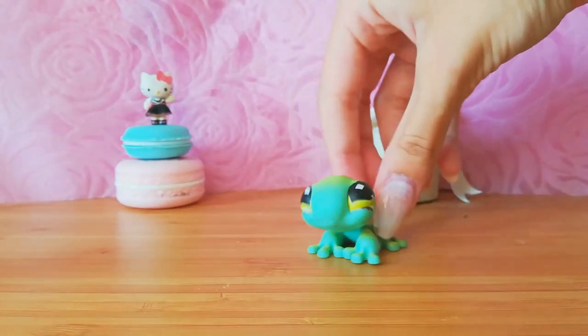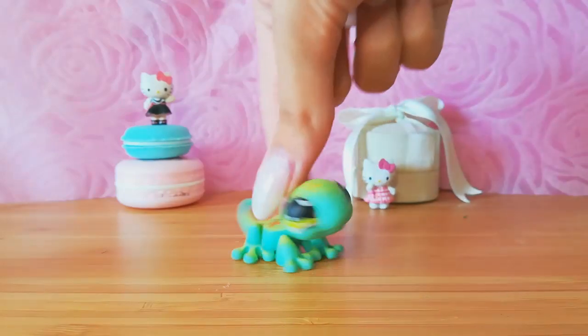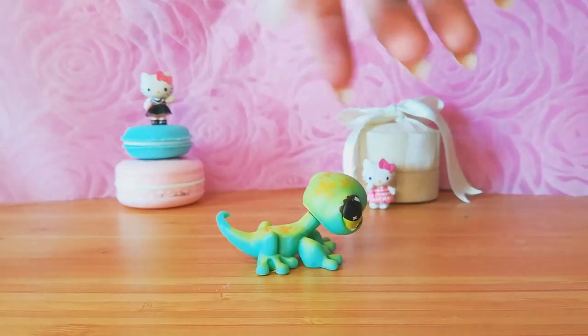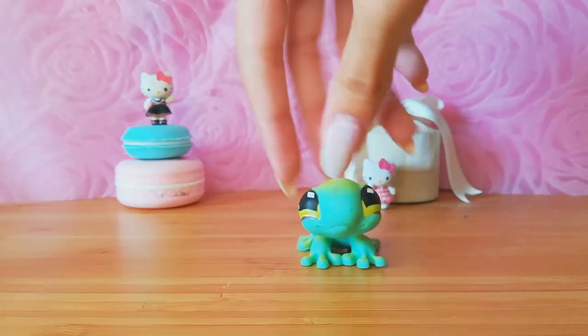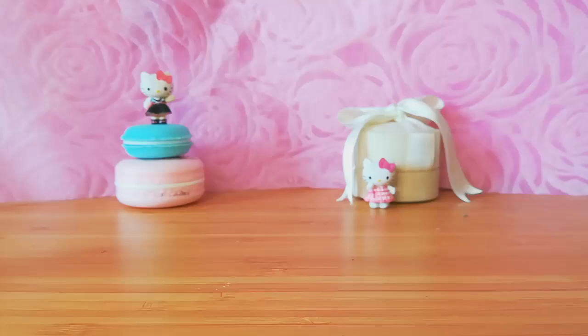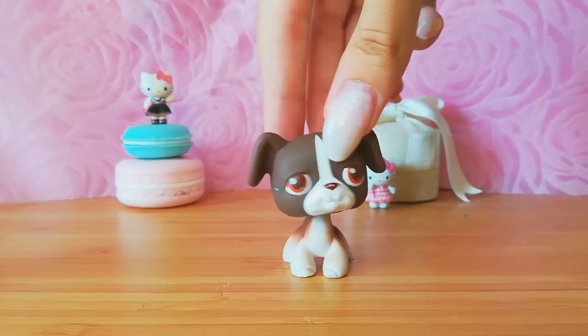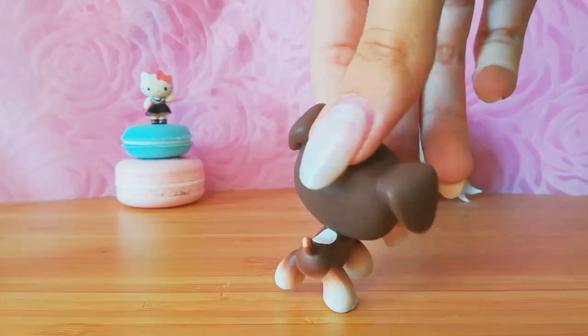This one is even prettier in real life, guys. It's less neon than you see it on the screen, but it is so beautiful and unique. I love this design. The next LPS we have is this dog — I really like it. It reminds me of LPS Marcus's mascot in slightly different shades.